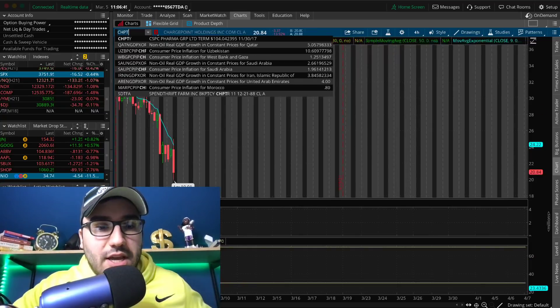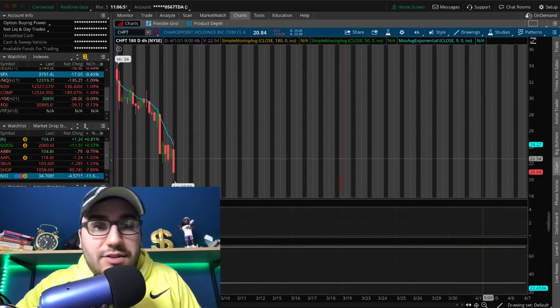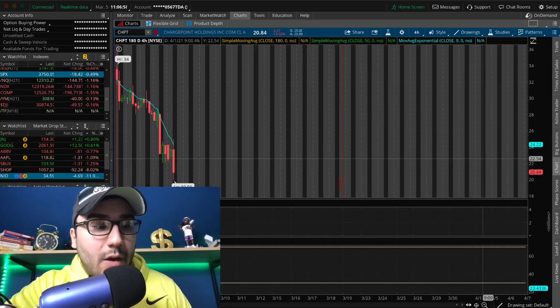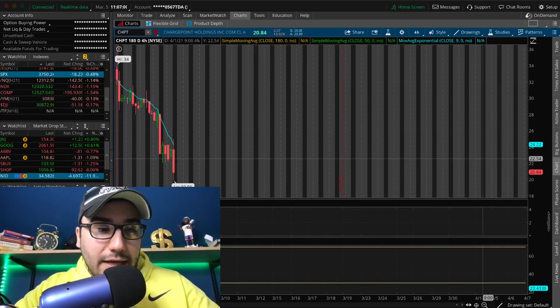ChargePoint (CHPT) is getting decimated, down 14% today. This is one I definitely want to add more to — I have a position in this one and I want to add more for sure.